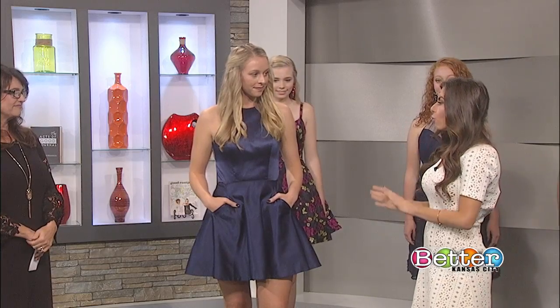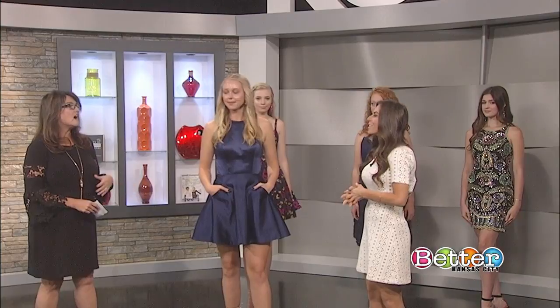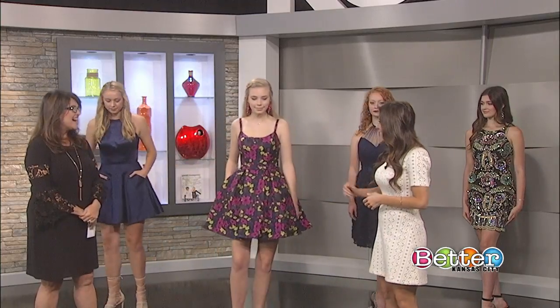Another big question is: do I wear a long or short dress? In the metro, the majority of schools are going to be wearing short dresses. Now if you're a contender for court — if you've been nominated for homecoming court — you'll probably need a long dress for presentation. It's always a great idea to ask upperclassmen what the norm is at your school.